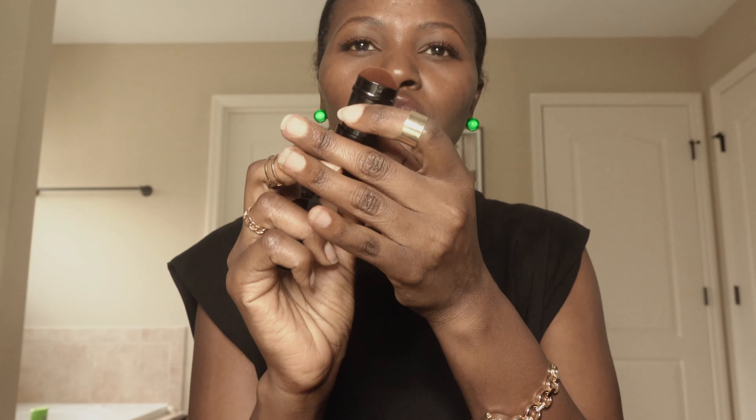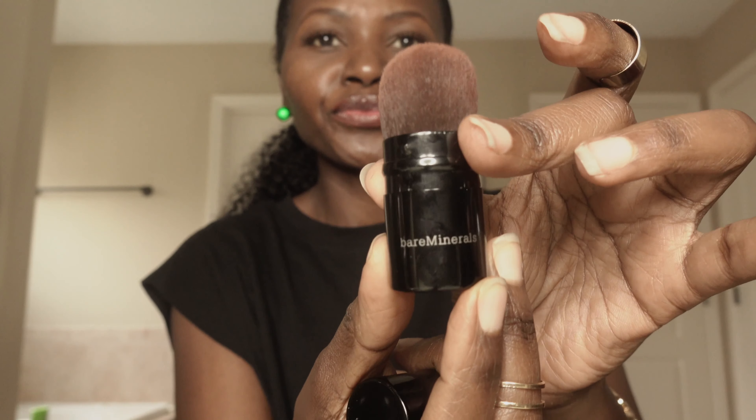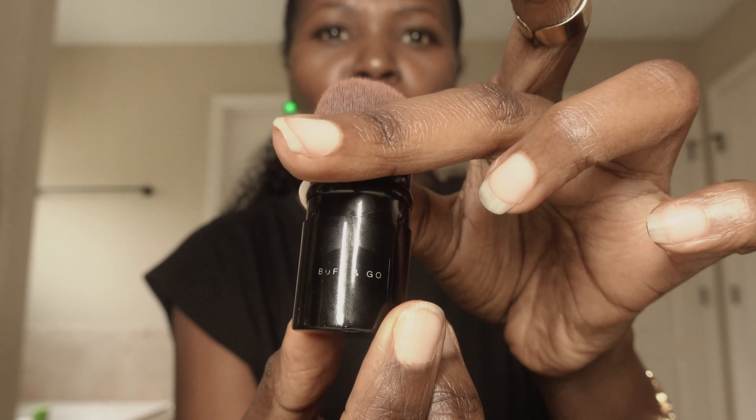For brushes — I use this brush to apply and I'm not so good in makeup, so I sometimes pick any brush I find. I normally use something dome-shaped, very minimal, to apply my makeup. For the foundation, I forgot to say — I always use this brush from Bare Minerals. I don't know if they still have it, but it's called 'Buff and Go.' It's really good; I love how it applies.